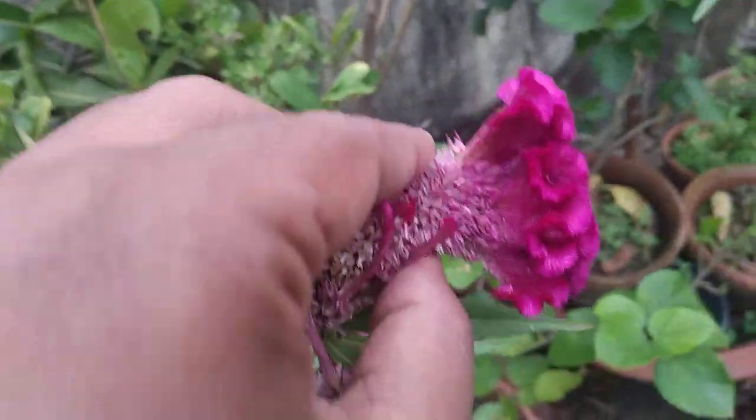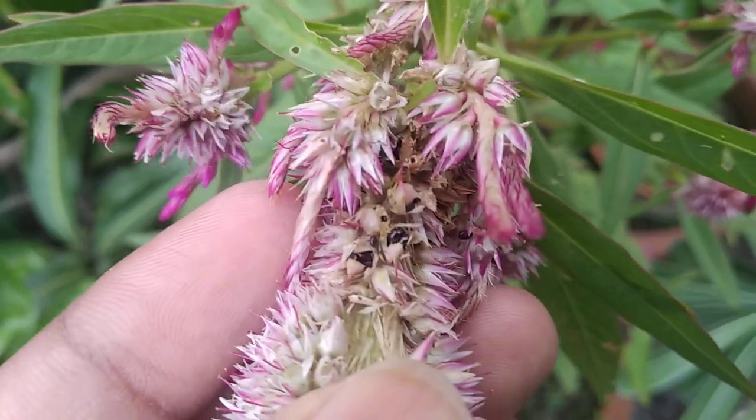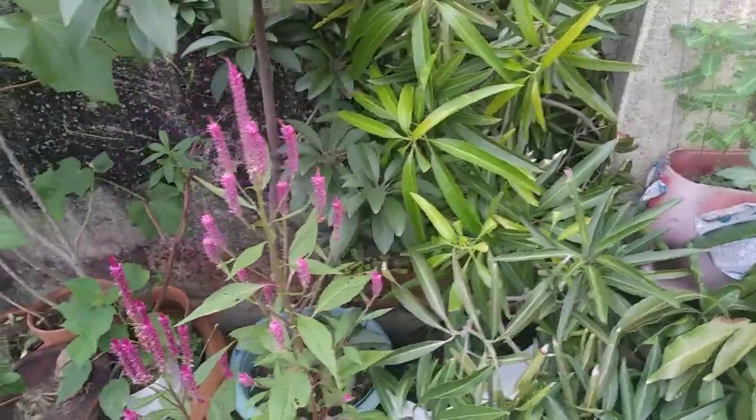This is another kind of cristata — the thick one, the normal general type that we see. And here you can see the seeds also. If you want, you can collect them too.